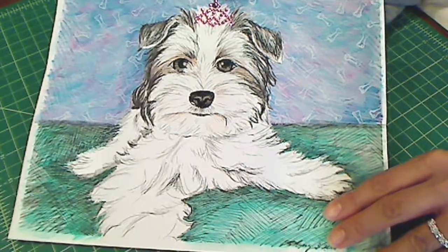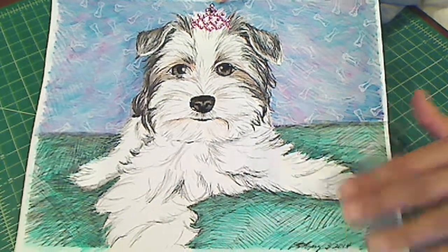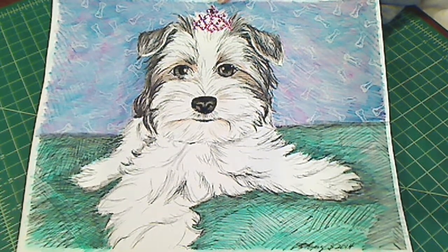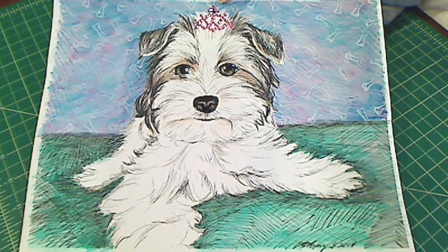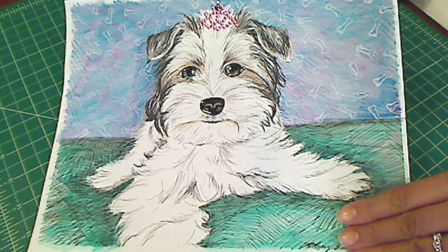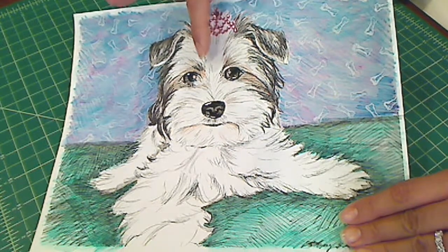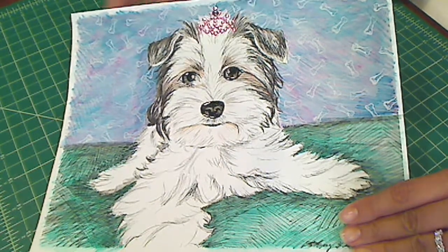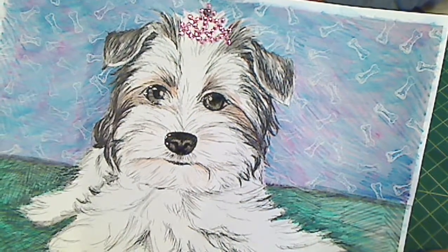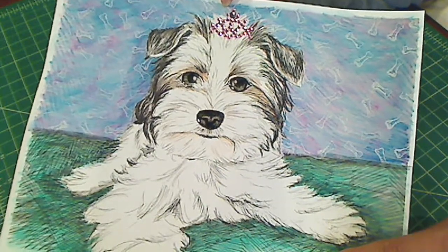I did take some photos from Robin of her dogs so I could see the color shading variations. Pictures don't really show the real colors very well, so I examined a variety of pictures. I wanted to give some more clarity to Zoe's eyes, so I glossy accented the eyes and her nose. And of course, I blinged up her little crown with little pink bling — those were given to me by Brittany Pochick, and they were just the perfect size. Thank you, Brittany.